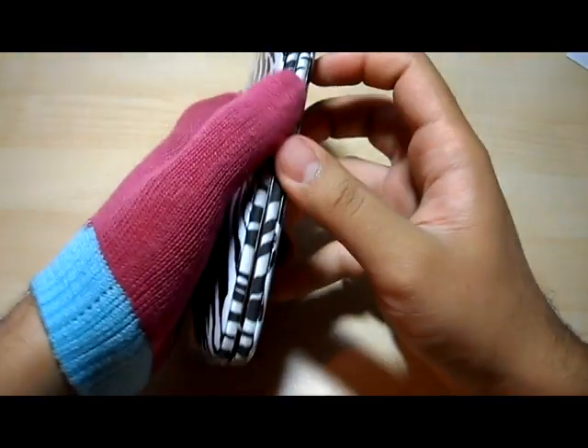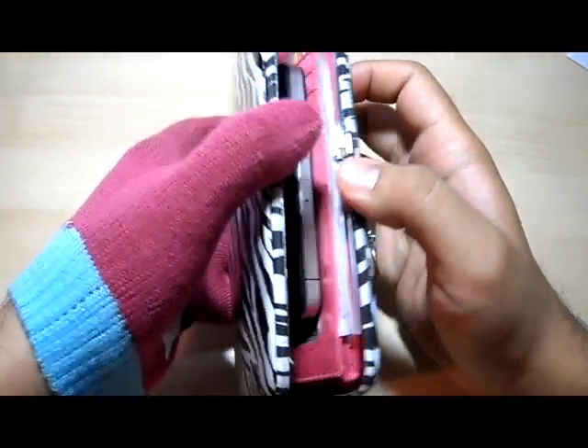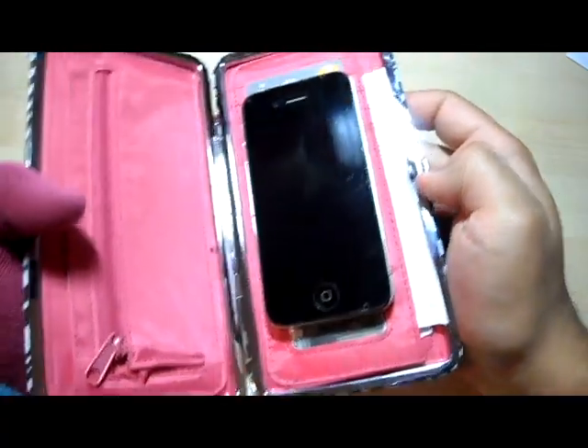Without further ado, here is the iPhone 4S! Super awesome.